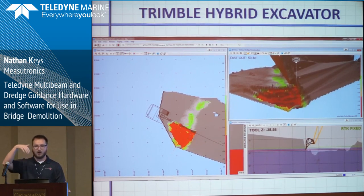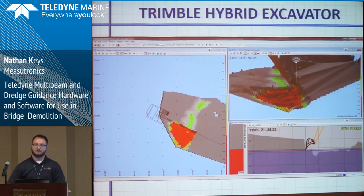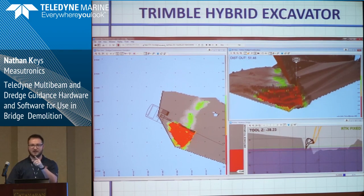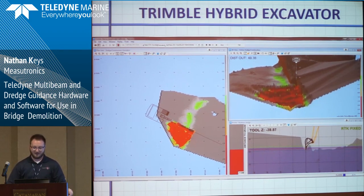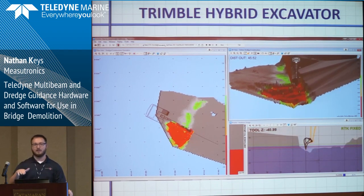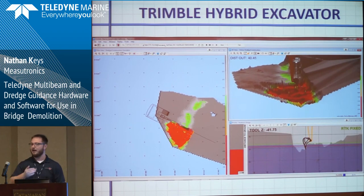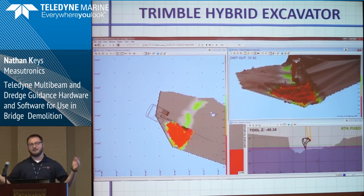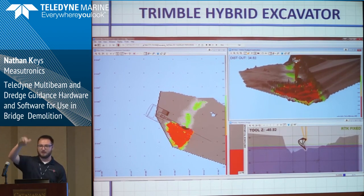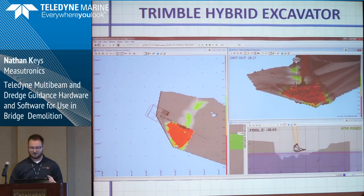The surface tracking is based on the bucket teeth — wherever the bucket has been, it updates the surface to that point. But that's theoretical: it just means the teeth have been there. It doesn't know if material sloughed back in, it doesn't know if you dumped the bucket and half fell back in. We're going to get around that though.